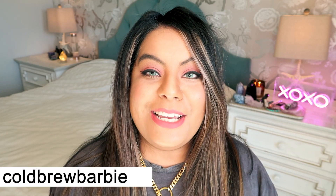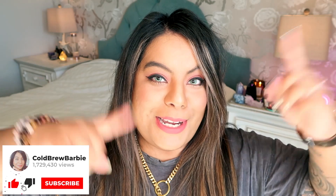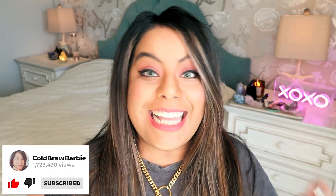Hey witches, what's up and welcome back to another video! If you're new here, my name is Barbie and thank you guys so much for joining me today. Please remember to give this video a big thumbs up and subscribe down below for more crystal and witchy content.